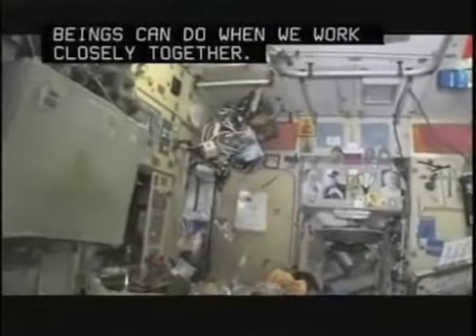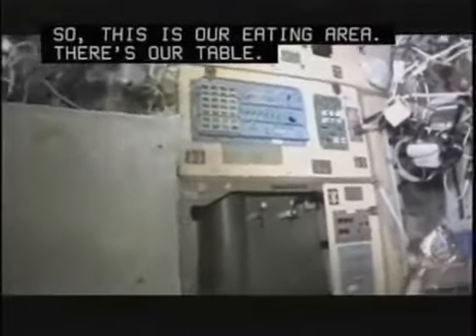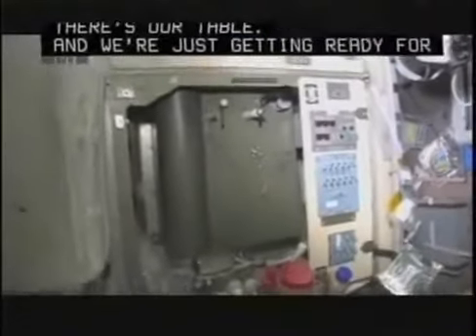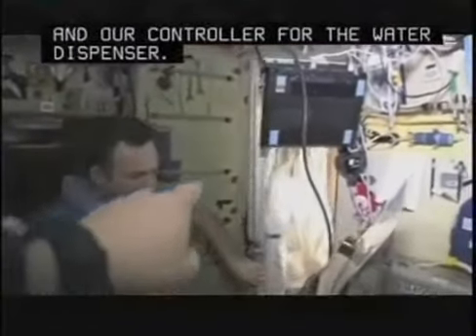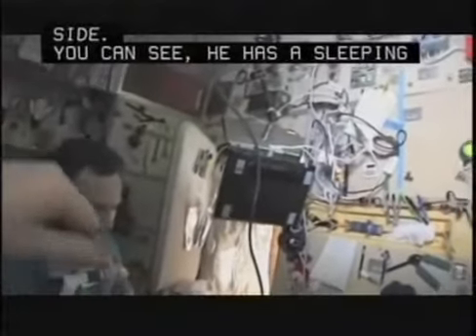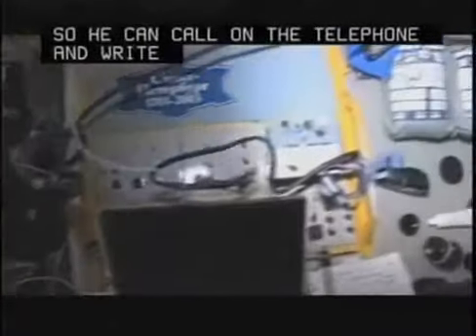So this is our eating area. There's our table, and we're just getting ready for lunch. There's our water dispenser right there — Russian style — and our controller for the water dispensers. There's Yuri's room off to the side. You can see he has a sleeping bag hanging on the wall and a computer right here so he can call on the telephone, write email, read books, and relax in the evenings a little bit, because we have long days up here.